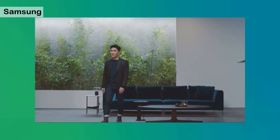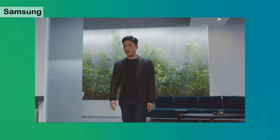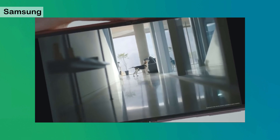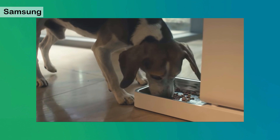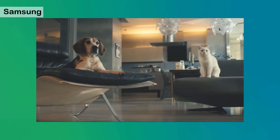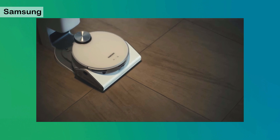Jetbot 90 AI Plus also comes with a camera, so while it keeps your home clean, you can check in on your furry friends too. Finished cleaning, returning to the station.